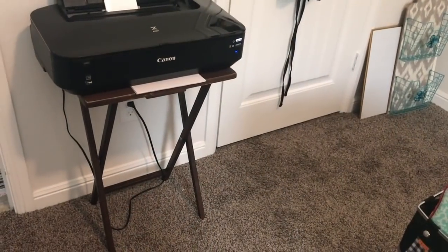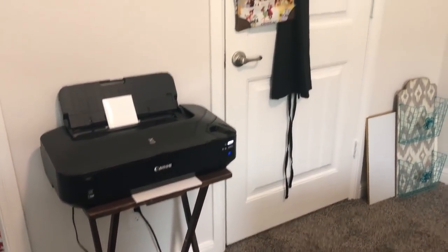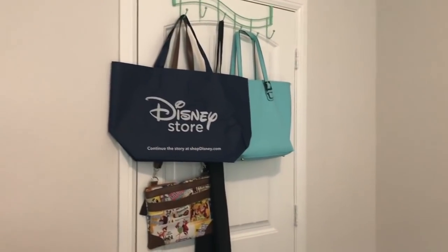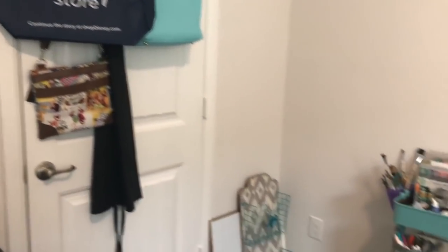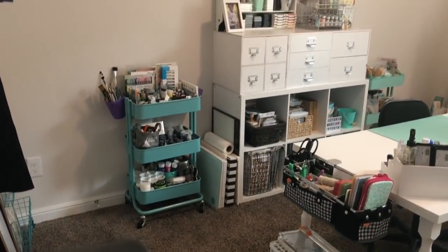On the other side of the craft room I have my wide format printer, currently sitting on a TV tray because I don't have a proper storage solution yet — hopefully soon. I also have a rack for my apron and extra bags, plus a few things I still need to put up on the wall.